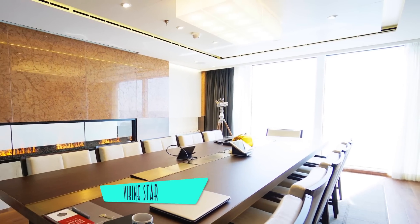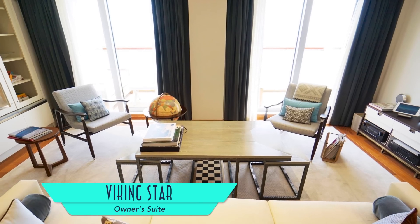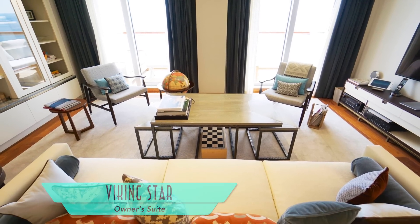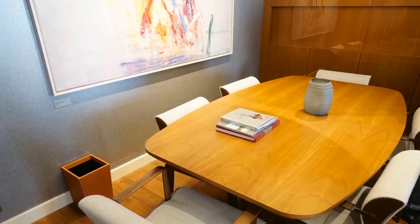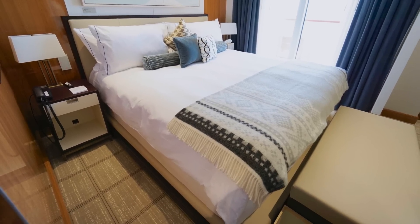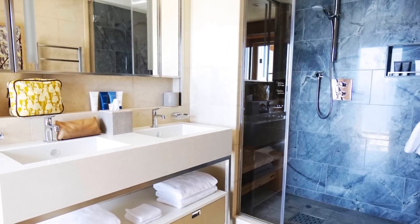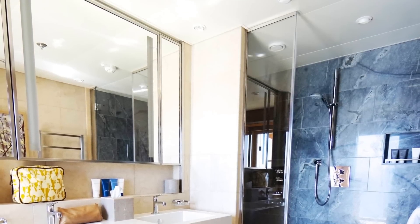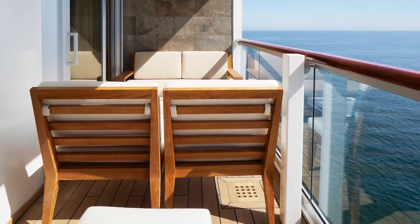Still, the ultimate accommodations on board come in the form of the Palatial Owner Suite, including a dedicated board room, living room and dining room. Impressively, this suite even affords you the opportunity to dine with the captain, and even more exclusively, a tour of the bridge and engine room. The private bedroom and master bath also impress, as does a private sauna with floor-to-ceiling window views and an expansive open-air veranda.